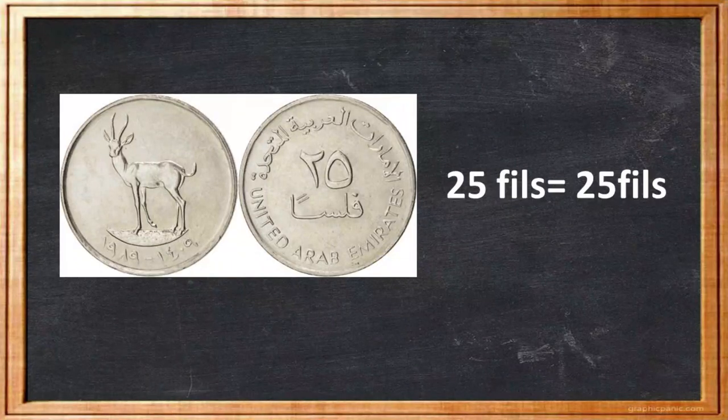The animal you see on the tiny 25 fils coin is the Arabian Sand Desert Gazelle, a native of the UAE's deserts. These magnificent creatures are mostly found in the deserts of Abu Dhabi. They are an integral part of wildlife in the UAE and are known to have been around since the time of the late Sheikh Zayed bin Sultan Al Nahyan.